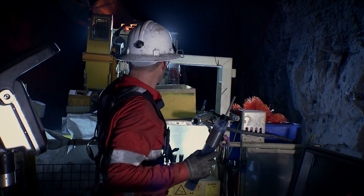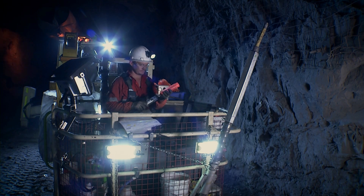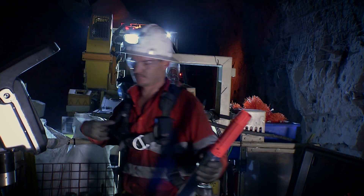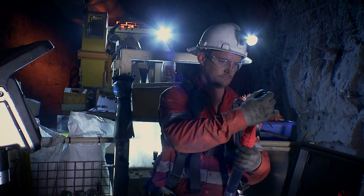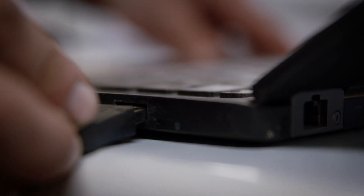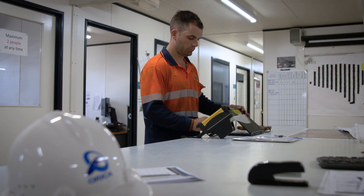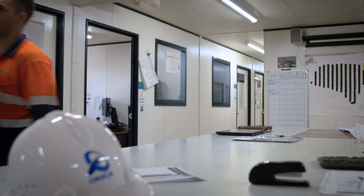We're seeing a significant safety improvement with operators not being involved in unsafe areas. The most unique thing about the Webgen detonators is the ability to fire them completely remotely. By removing the electronic leads you're removing the main failure mechanism of an electronic det, which in turn removes the need for someone to re-enter a dangerous area. It just makes you feel safer knowing that you don't have to re-enter an area after it's been fired.